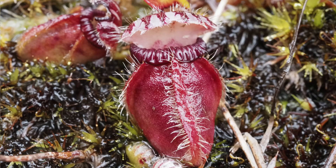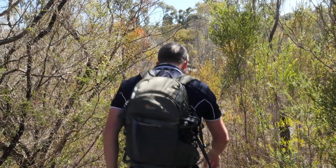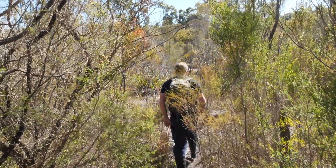Today we're at a secret swampy location to check out some Albany pitcher plants, Cephalotus follicularis. I know that if you go down to the local nursery you'll probably find a pitcher plant for sale for 10 bucks or so, but this one is special and I'd like to show you why. So we're going to give it the look closer treatment and find out what makes the Albany pitcher plant a little bit different. Let's head into the swamp and see if we can find some of these guys.